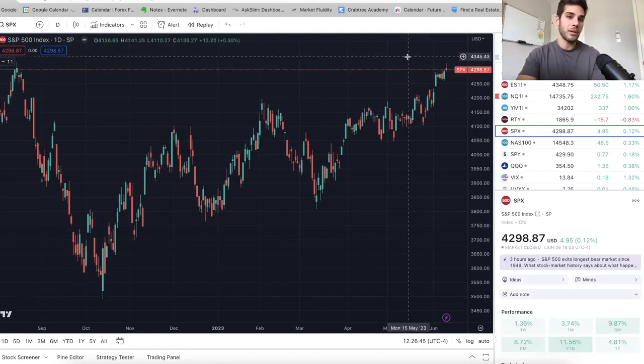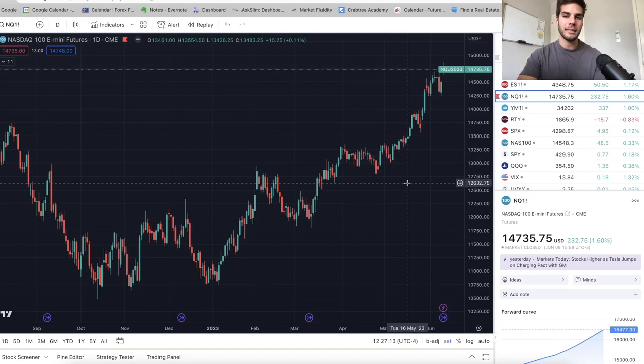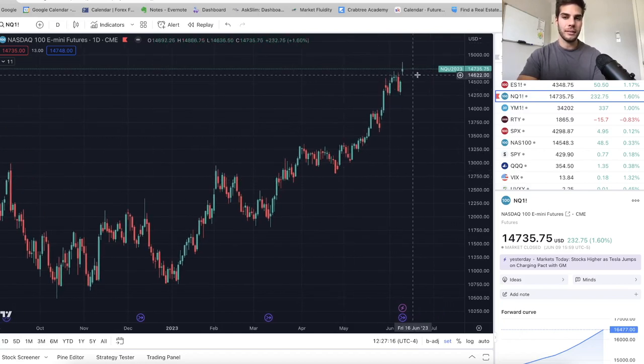On S&P 500, we push up to the 4350 area, which is about another 1% up. On NASDAQ, we push up to about the 15,000 area, and then we roll over and start trending down from the middle of this week — Wednesday, Thursday — until July 15th. We start getting some Fibonacci retracements in the NASDAQ and start pushing down to about 4200 at least on S&P 500. I did scalp some longs on ES, but now I'm flat and waiting because I'm going to be looking for a short soon.